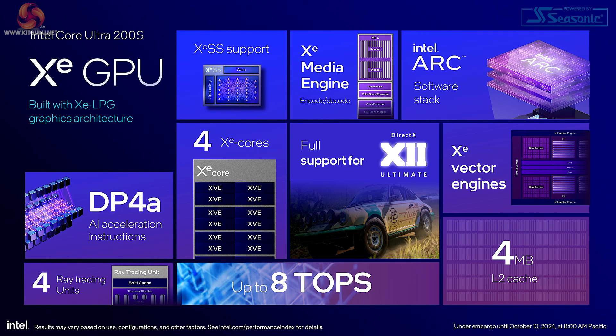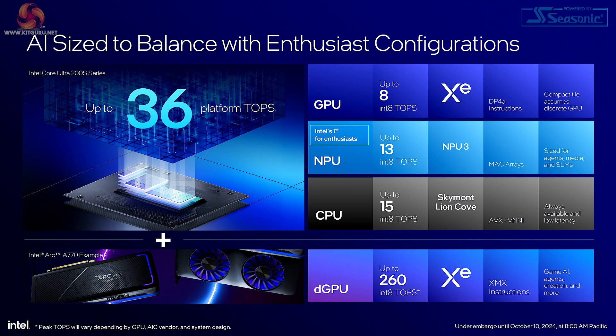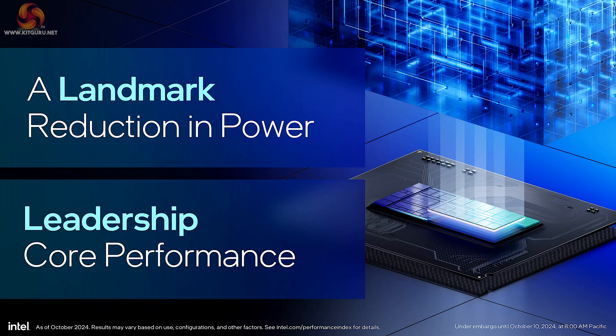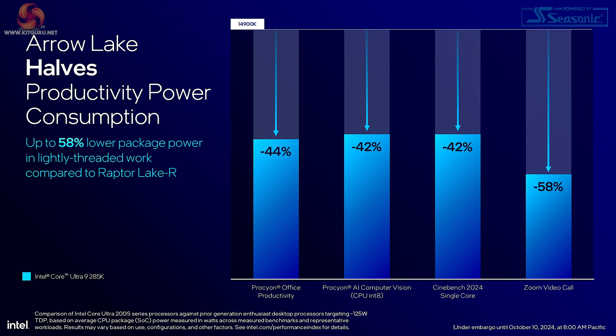Intel is also putting an emphasis on the integrated XE graphics, not for gaming performance, but for additional duties such as AI. Arrow Lake includes an NPU on the desktop, so they have three compute engines that can provide AI power: the GPU, the NPU, and the CPU. And if you have an add-in graphics card — and let's face it, you will — that can provide an enormous amount of AI power. The takeaway is that Intel claims a landmark reduction in power. We should probably add the words 'for Intel,' because AMD's been on this course for quite some while, and the result is that Arrow Lake halves productivity power consumption.